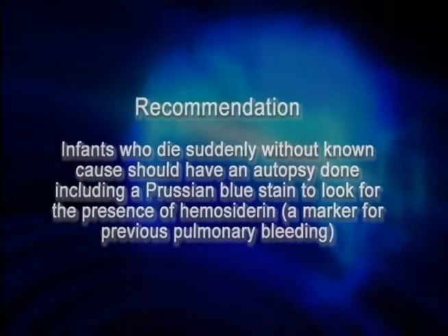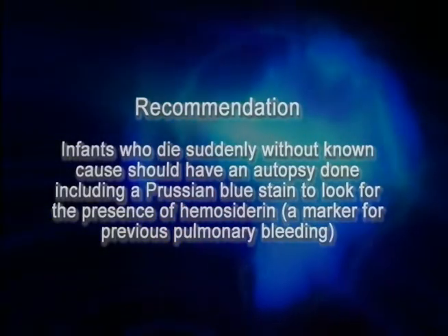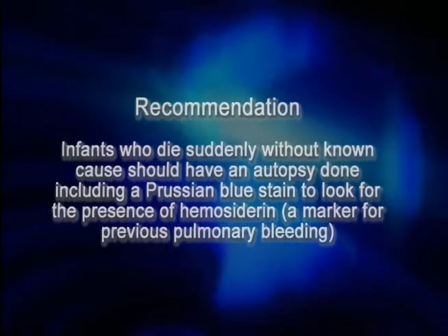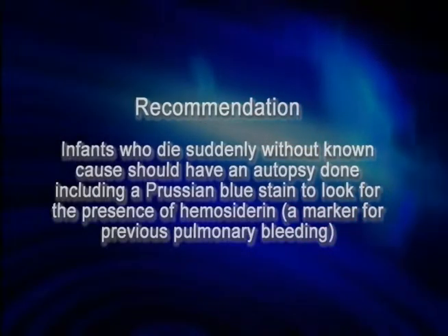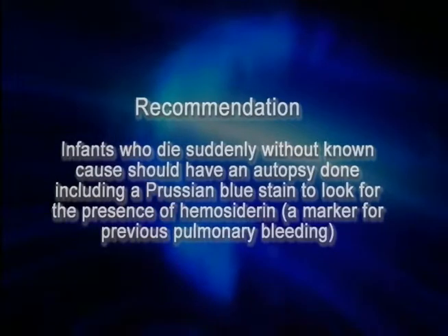Because of this, pediatricians are now taking a special look at babies who die with sudden infant death syndrome. There is a very simple stain called the Prussian blue stain that we can use to look for lung bleeding. If we find lung bleeding, it's much more likely that the death was not due to SIDS, but was due to pulmonary hemorrhage.